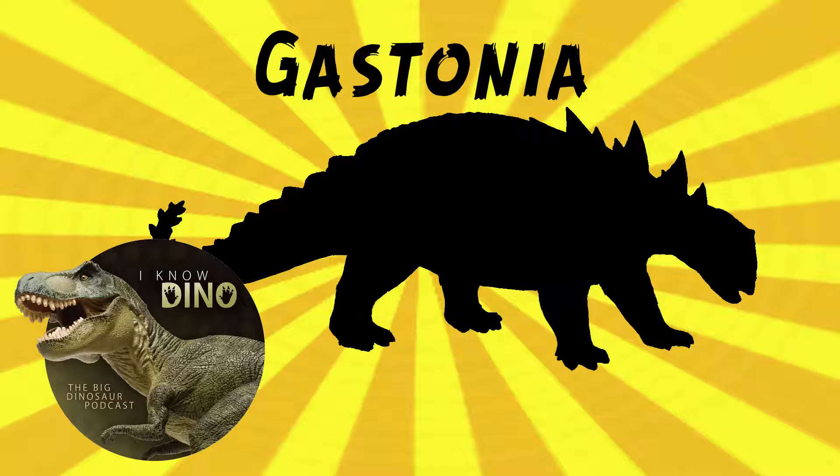Gastonia also had a relatively long neck, and it had at least two bone rings covering the neck, and it had an elongated, somewhat pointed skull. There was no armor on the snout. On its cheeks, it had small horns — the jugal horns — and it had small horns on the back of the skull, the squamosal.